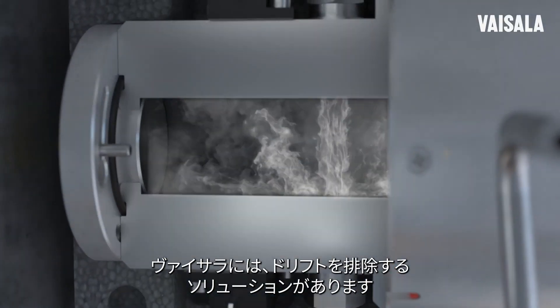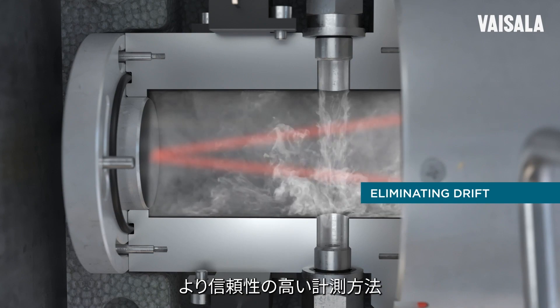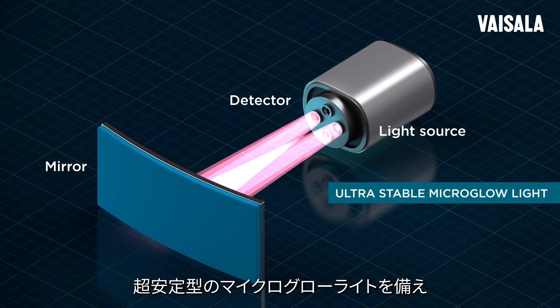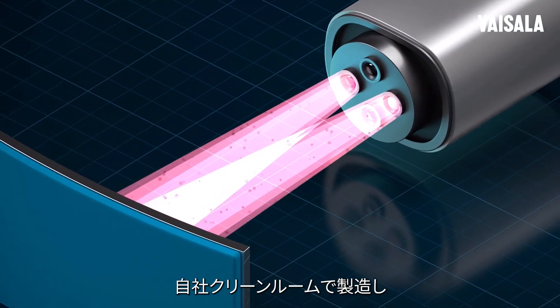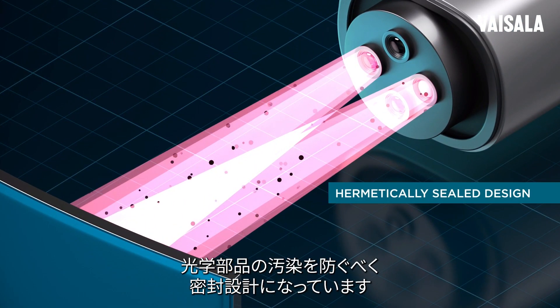Vysela has a solution for eliminating drift — a more reliable way to measure. The Optimus OPT100 online DGA monitor is built with an ultra-stable micro-glow light, manufactured in our own clean room, and a hermetically sealed design that prevents contamination of the optics.